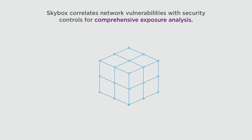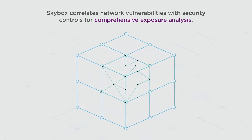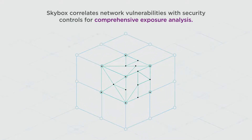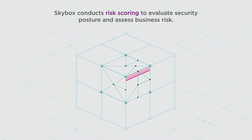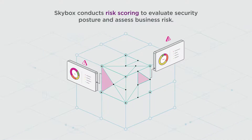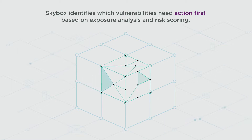You can then walk the path of an attacker to find exploitable vulnerabilities and correlate them with your unique network configurations and security controls to determine where you are exposed. Risk scoring enables you to determine how safe your assets are and what impact a breach could have on your business. You can then conduct exposure-based prioritization to identify vulnerabilities that present the highest risk to your organization.